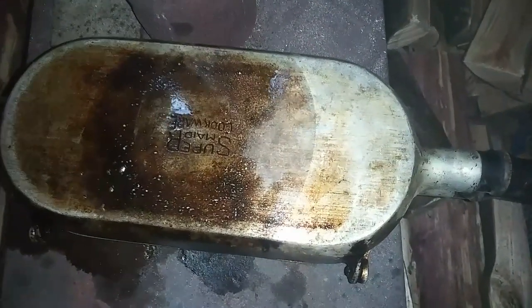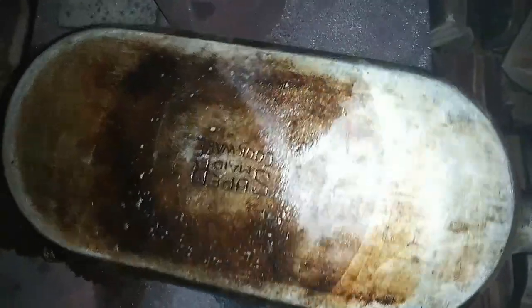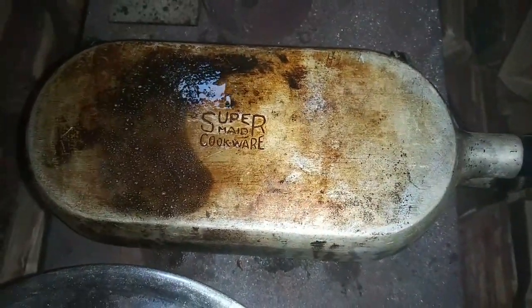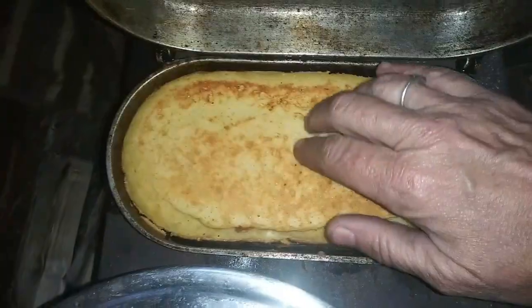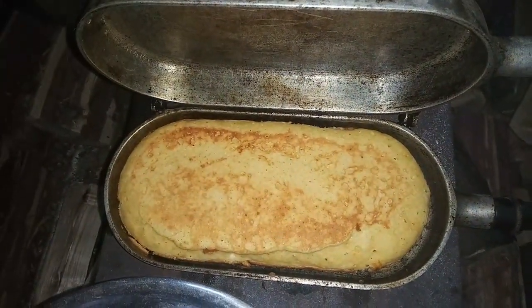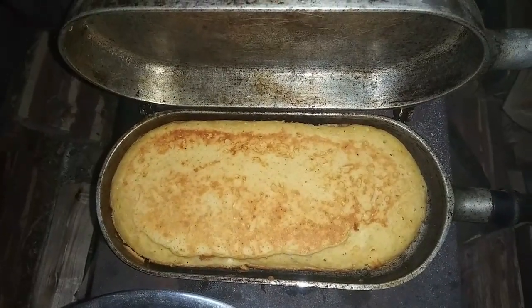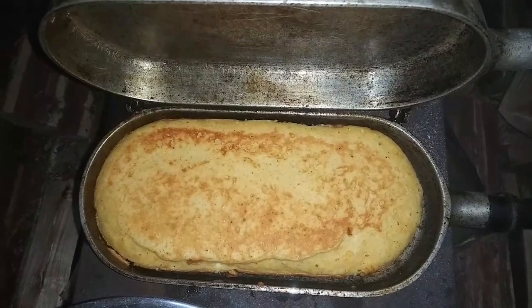Two minutes are up — this is the scariest part. Let me flip this. Hopefully it's done. Let's open it up — please, please, please. Whoa — it's perfect! Look at that. I'm going to take it over to the kitchen and let it cool for a little bit. I might get a rack out and let it cool before I slice it up.